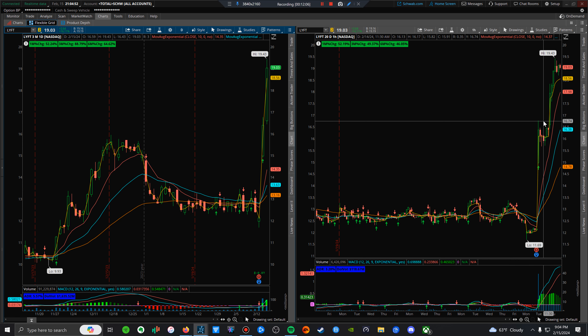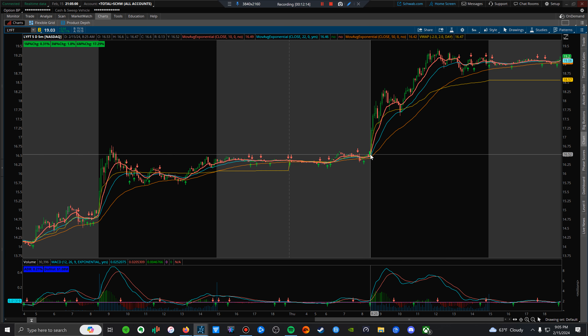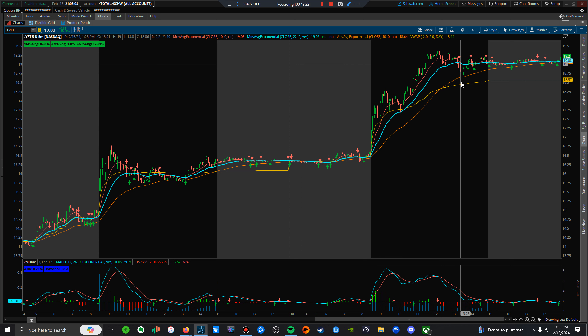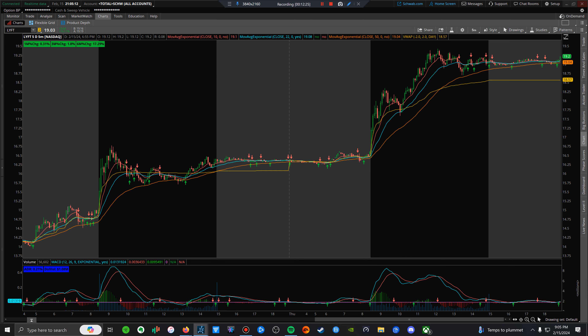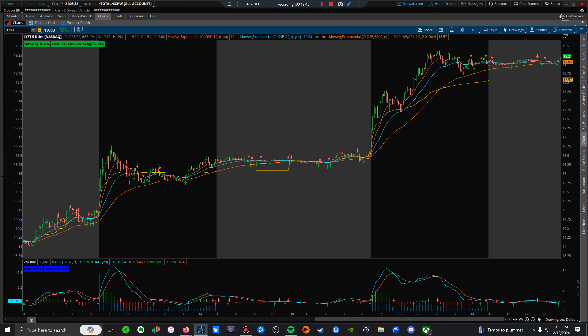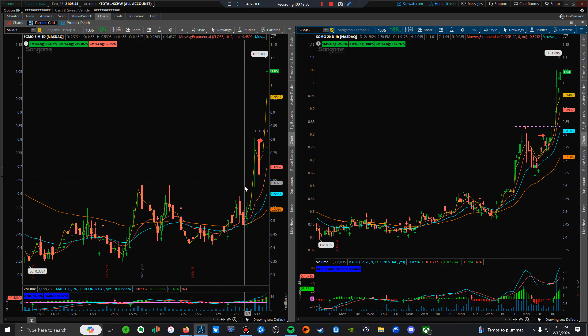Ideally, open range highs on the second day if you missed day one. Right here on day two you had opportunity to buy open range highs, with the low of day as your stop loss — and you'd still be in it. That's what you want to pay attention to with these runners. I'm focusing on this with my small accounts. You want to focus on one or two specific setups that work over and over again.